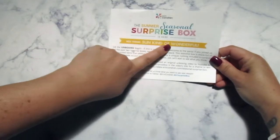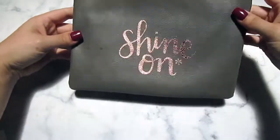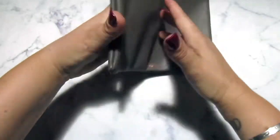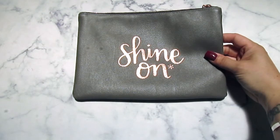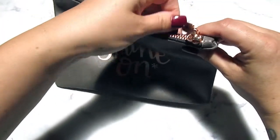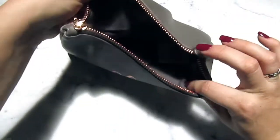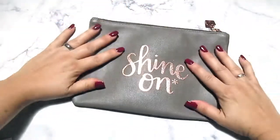The first thing we have is this beautiful pouch. It has the Erin Condren branding and it says 'Shine On.' It says it's a sneak peek — it's the Luxe Rose Gold Metallic Clutch, and it has rose gold hardware.